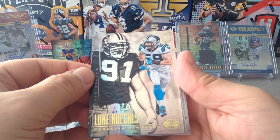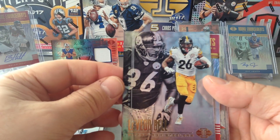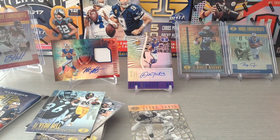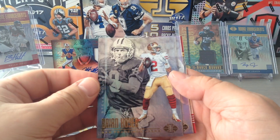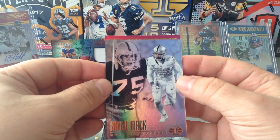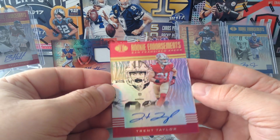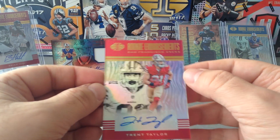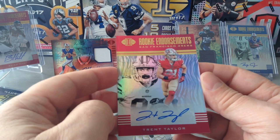Luke Kuechly and Kevin Greene. Here's Le'Veon Bell and Jerome Bettis, the Bus. And yes, we do have a hit! Brian Hoyer and Steve Young. Khalil Mack and Howie Long. And — Rookie Endorsement: San Francisco 49ers, Trent Taylor, 134 of 150. Nice swirl effects on the back, on sticker auto.